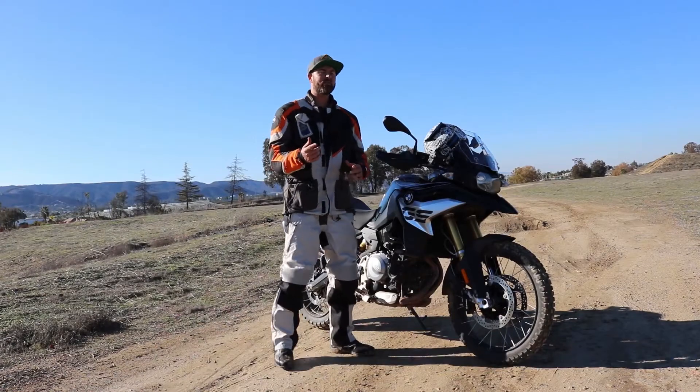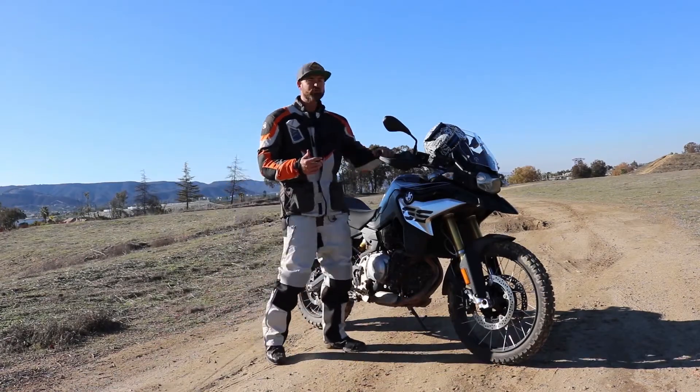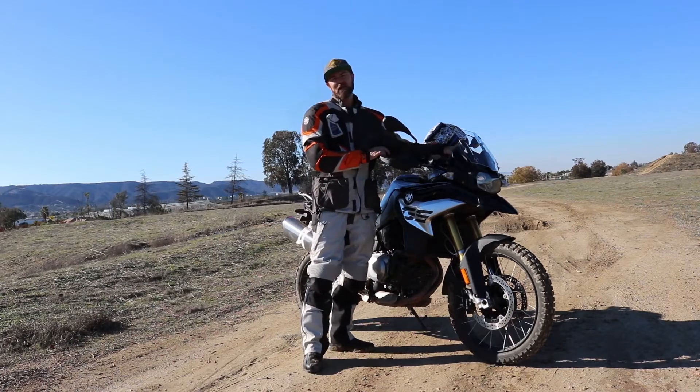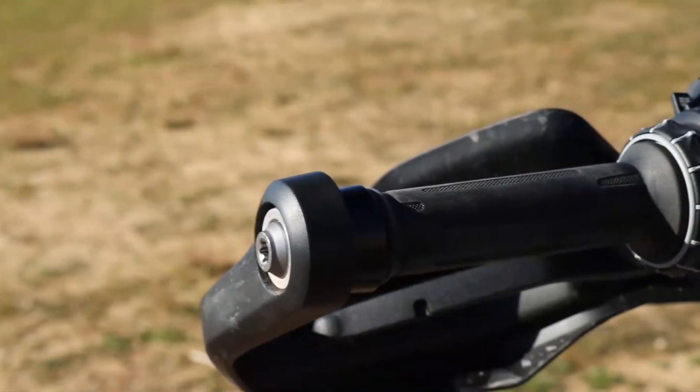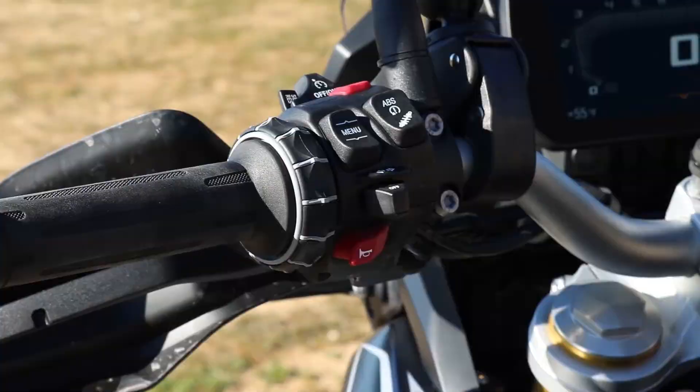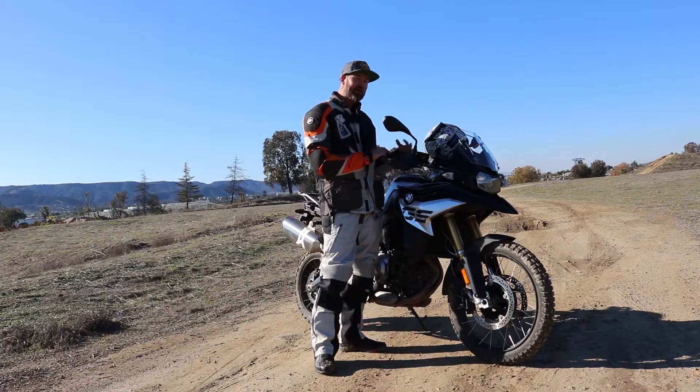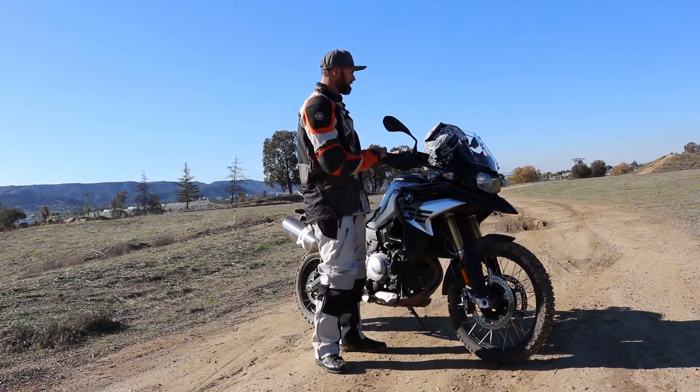A couple of things I would change about this bike: I took my first ride at 4 in the morning and while the display lights up great, there's no lighting on the handlebar switches. It was super dark when I left and I couldn't see some of the new switches I wanted to hit, so I had to wait until the sun came up to figure that part out.